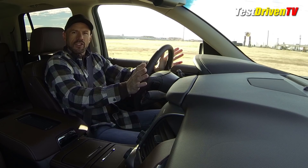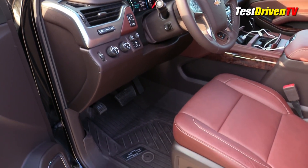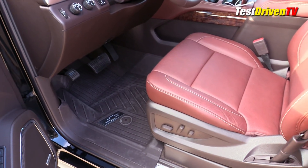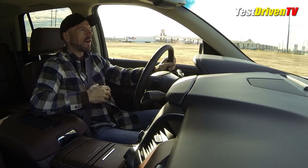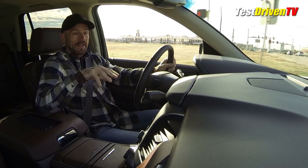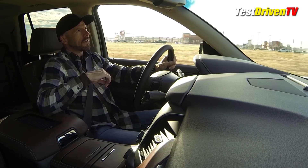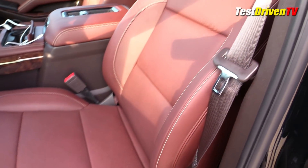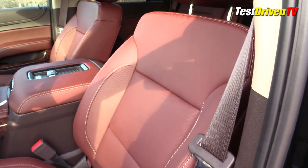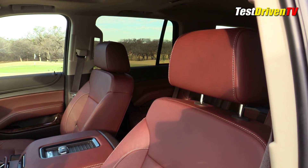The interior of this generation Tahoe is also very nice — some of the highest quality materials I've ever seen in a Tahoe, and I've owned a few Tahoes, previous generations. So this is definitely top of the notch. It's nice, let me just say that. The materials here are very good. I love the color combination in this particular one — sure fits my attire today I think.